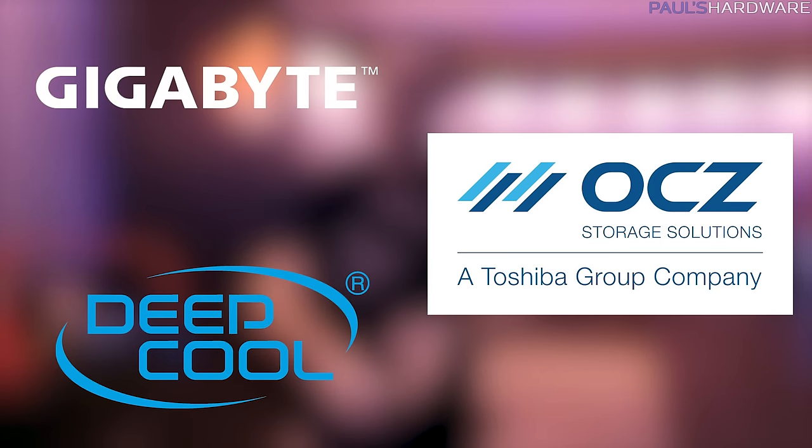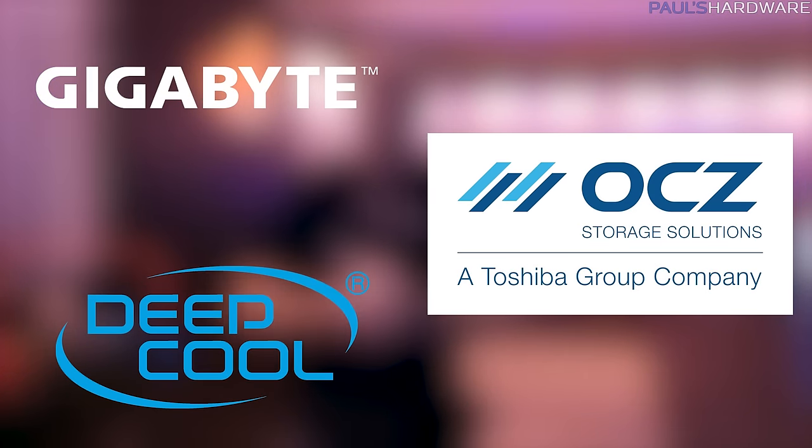Welcome back to CES 2017 coverage. I'm here at the ASUS suite at Trump Tower. First, a big thanks to my sponsors for CES 2017: Gigabyte, OCZ, a Toshiba company, as well as Deepcool. Their links are down in the video description. There's tons of stuff at the ASUS booth as always, so let's get right into it.